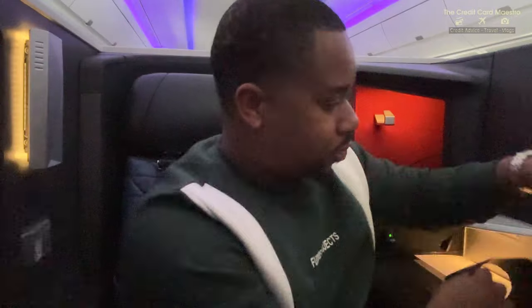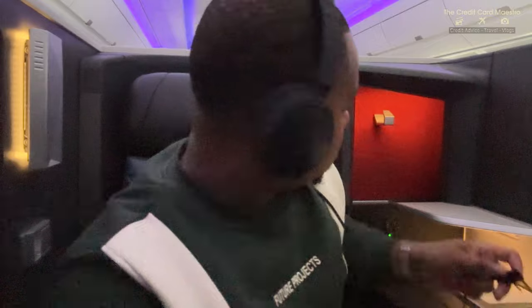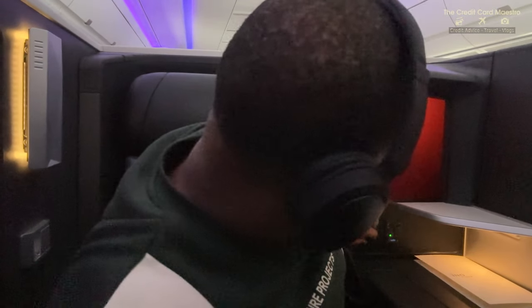I'm extremely excited to try out these noise cancellation Delta premium headsets. They're really unique - they have an L and R: L for left, R for right. Match them up to your head, take the wire, and plug them in towards the back where all the outlets are. Then you're ready to enjoy your favorite series, music, or movies. Couldn't wait to get into it.